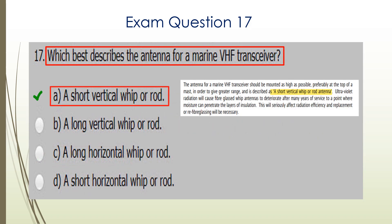Question seventeen. Which best describes the antenna for a Marine VHF transceiver? There's the explanation from the handbook. It's a short vertical whip or rod. A is the correct answer.